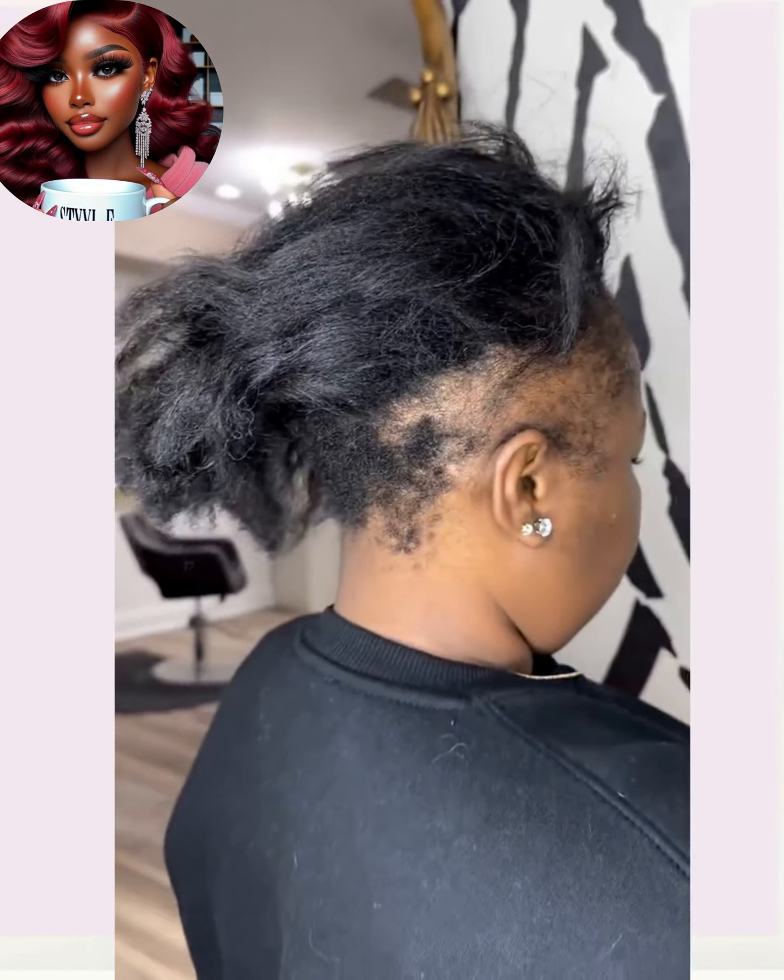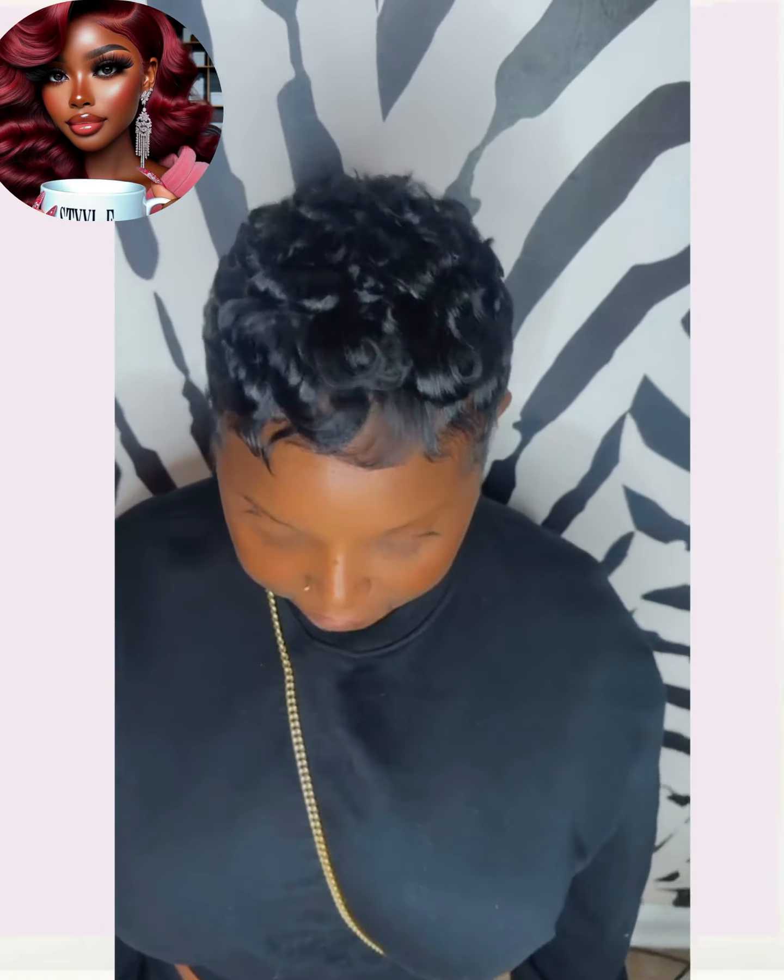Let me know in the comments below which transformation from today's video is your favorite, and let me know if you are feeling inspired to make a major hair change this 2024 season.